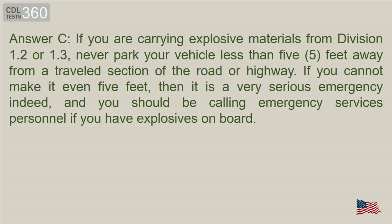Answer C. If you are carrying explosive materials from Division 1.2 or 1.3, never park your vehicle less than 5 feet away from a travelled section of the road or highway. If you cannot make it even 5 feet, then it is a very serious emergency, and you should be calling emergency services personnel if you have explosives on board.